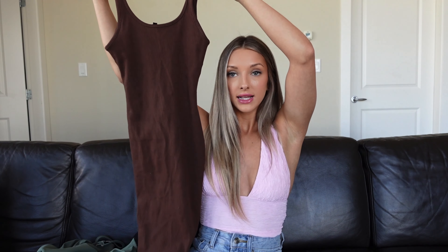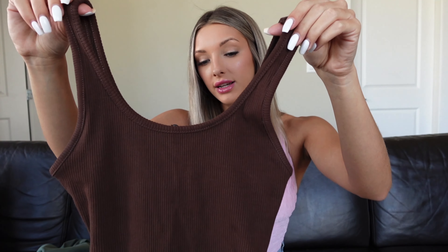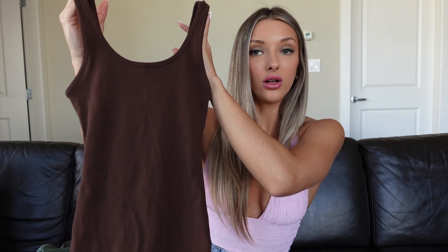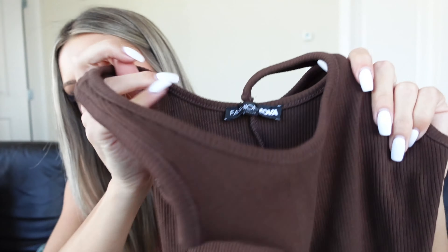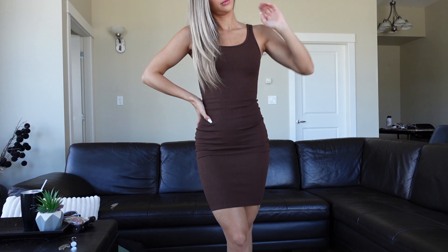The next dress is from the same snatched collection — this is called the Londyn Snatched Midi Dress in a chocolate brown color. It's a little bit shorter than the green one with a scoop neckline. Size small gives you a great shape — you can see how it goes in and out. It's very thick ribbed material, very stretchy, but it holds you in. It's my favorite type of material because you don't have to wear a bra. You're really sucked in but still comfortable.